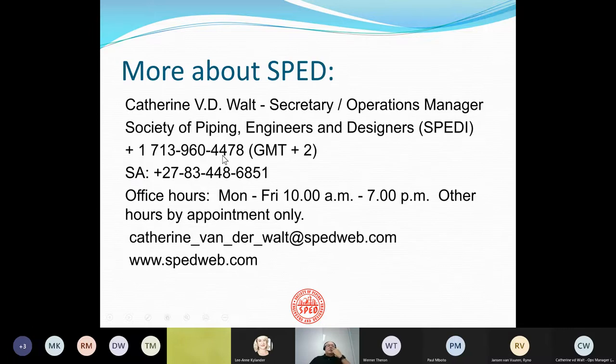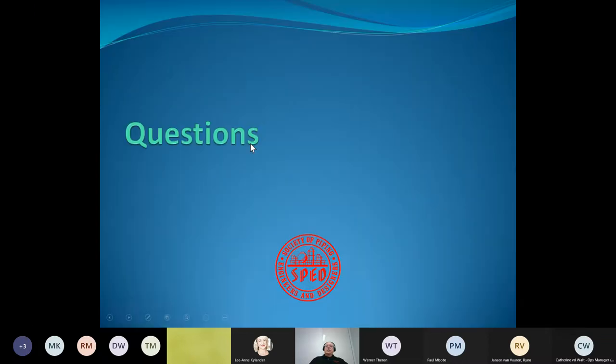If you want to know more about SPED, you can contact Catherine VanderWalt, who is actually located in Johannesburg, so it's quite convenient to get hold of her. I've got some information in the notes. With that, I'd be happy to take any questions.